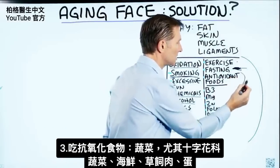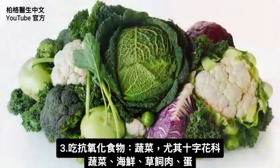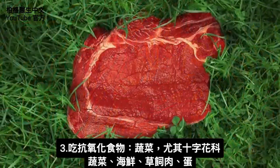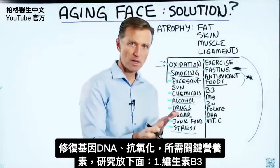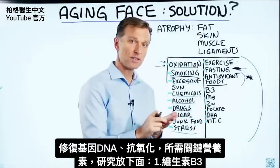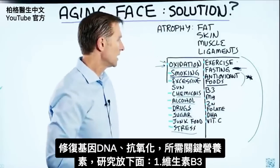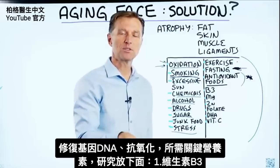Consuming antioxidant foods is a must, and that would be vegetables — especially cruciferous vegetables. There are other antioxidants in other foods too, like seafood, grass-fed meat, and eggs. When you talk about DNA repair and the nutrients required for it, here are the key essential nutrients, and I've put some of the research down below.